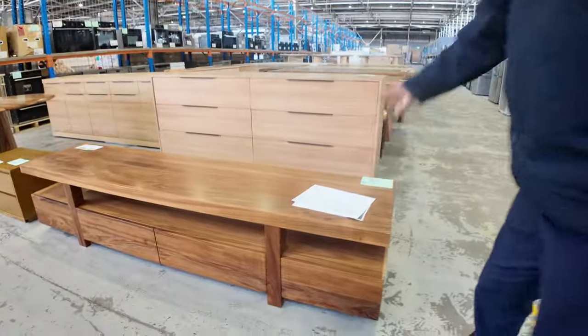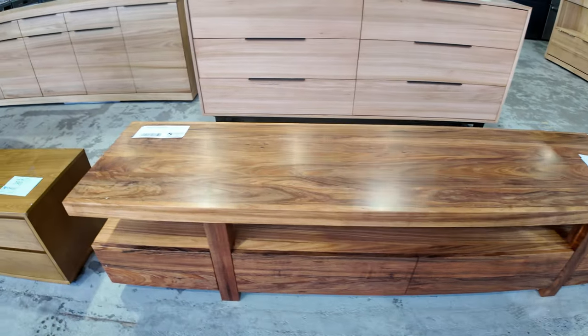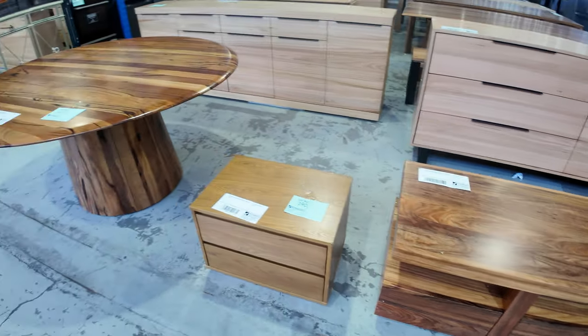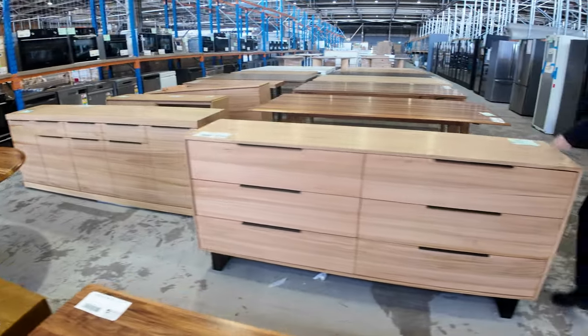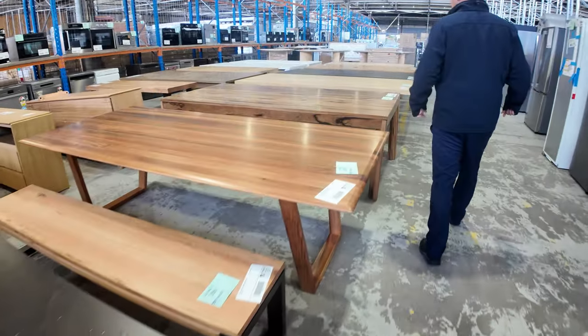Have a look at this beautiful Blackwood entertainment unit — I'm going to say it's about 2.2 metres long. Let's have a look on the label: 2.2 metres long. Beautiful looking unit, that'll be thousands of dollars in the shops. Nice round table there. And then across the back here, some nice buffets, bench seats, and some beautiful dining tables in this week.